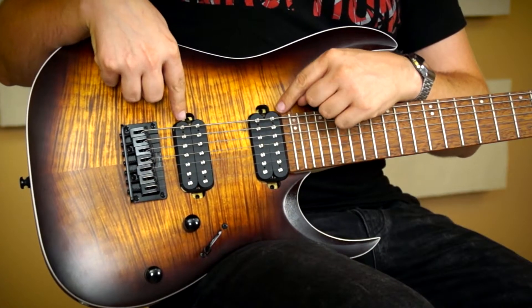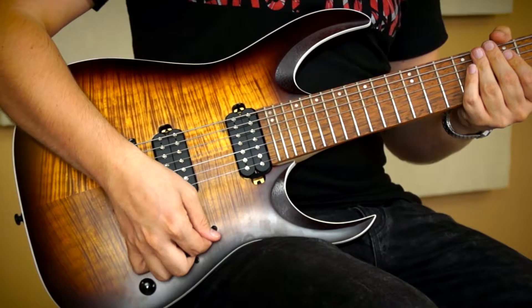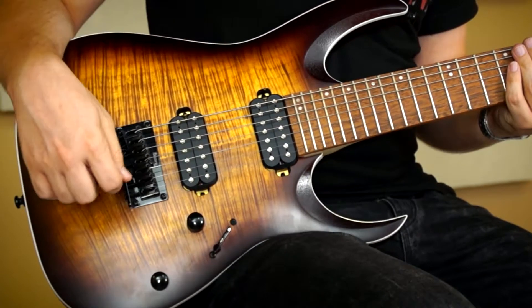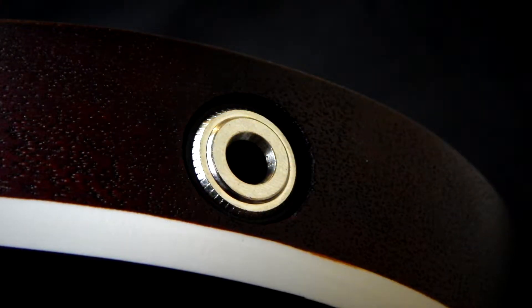A hangszedőfronton két darab Quantum humbuckert találunk, ugye a 7 húros reziót, 5 állású kapcsolóval, tehát itt mindenféle variálás van — nem csak nagyon metál hangzások, hanem vannak köztes állások, amik egész másra is használhatók. Egy master hangerővel és egy master tónnal, valamint egy jack aljzattal, ahol kimegy a jel.